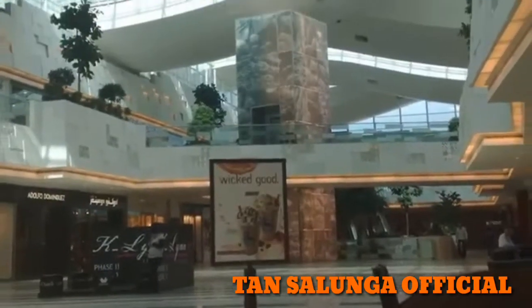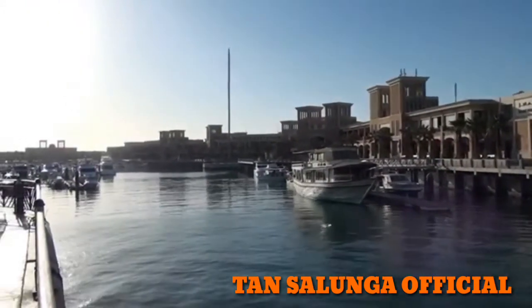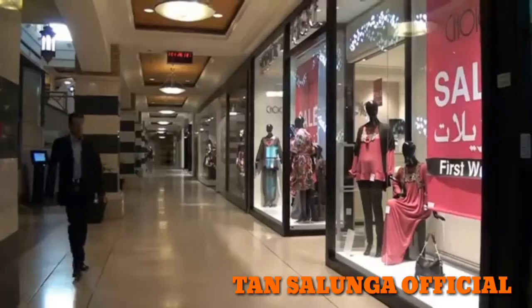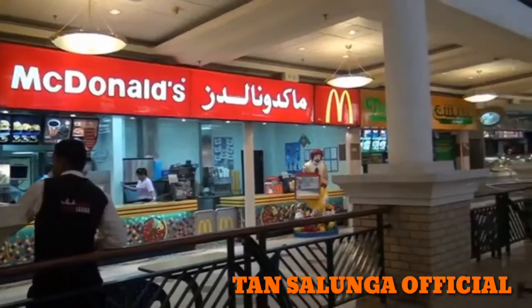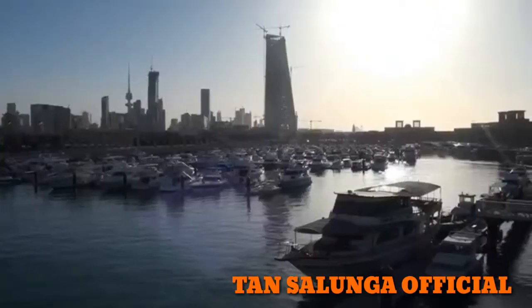One of the largest malls in the whole Middle East is The Avenues — it features a lot of clothing and electronic stores, a great place for shopping. Nearby the old center is Shark Market Waterfront. This mall has a perfect blend of first-class retail outlets and great recreational activities, with many food options.